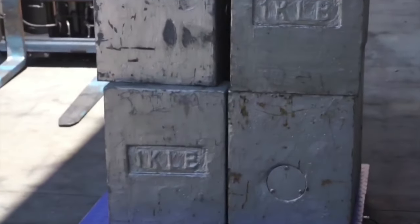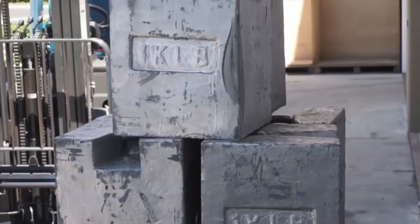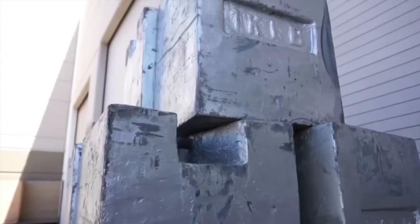When you receive the scale, simply install the feet and plug in the indicator — it's that easy. All of our products come with a minimum of a one-year warranty.